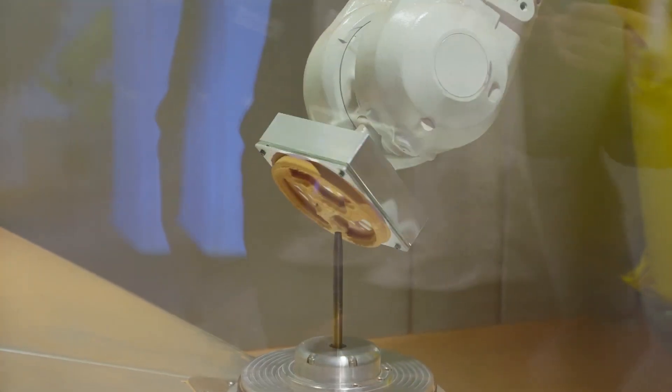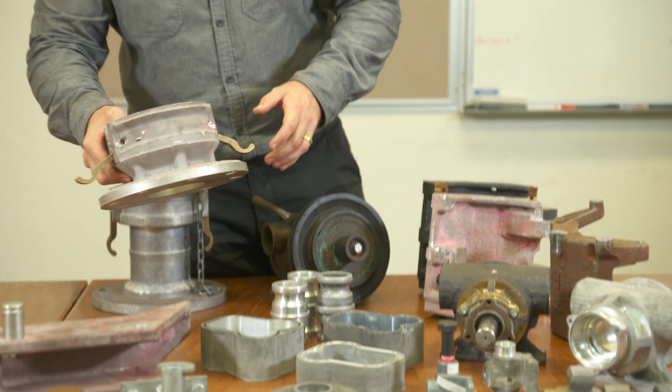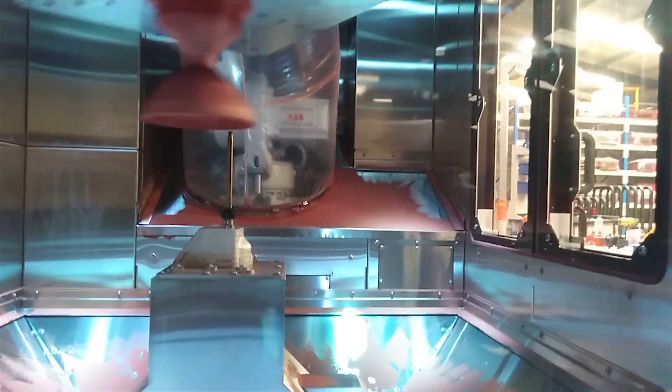In the CSAM process, metal powder is sprayed at supersonic speeds onto a base plate using only compressed air. At such a high velocity, the force of the kinetic energy causes the particles to bind together to form large parts very fast.